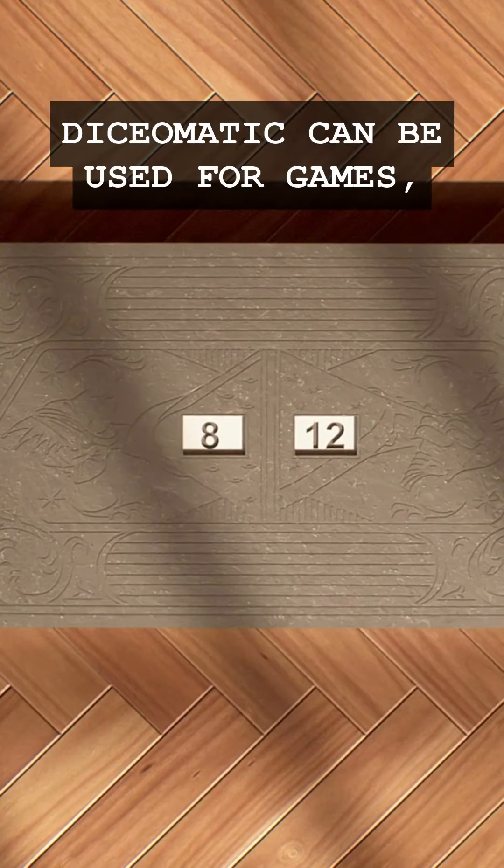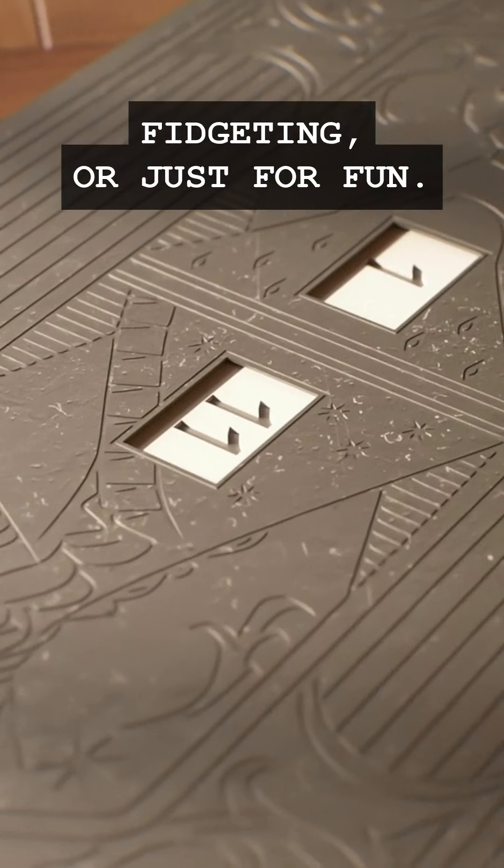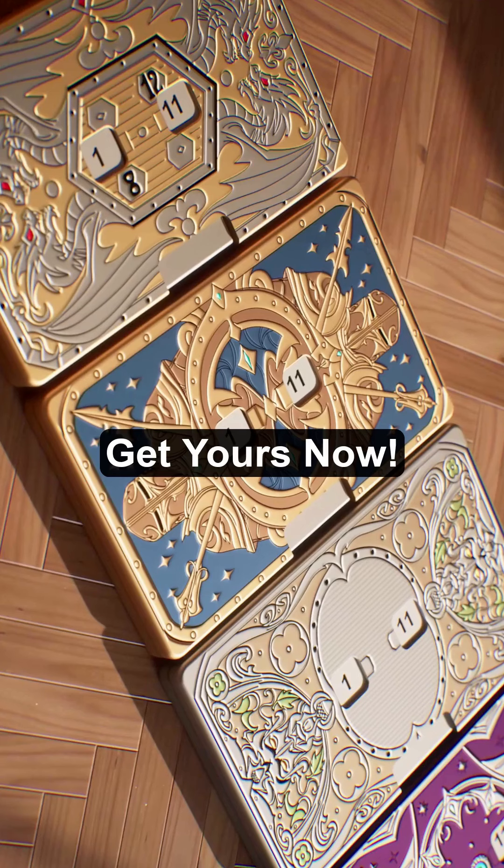The Dice-O-Matic can be used for games, fidgeting, or just for fun. Join now to get yours.